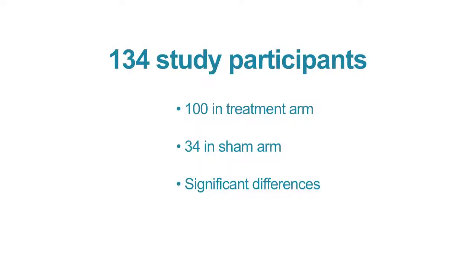17 of those patients did choose to receive the study treatment as a salvage option. Our report included 134 patients on an intent-to-treat analysis, including 100 patients on the focused ultrasound arm and 34 patients on the sham arm.